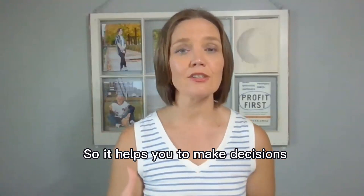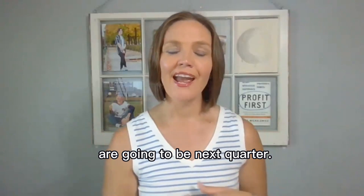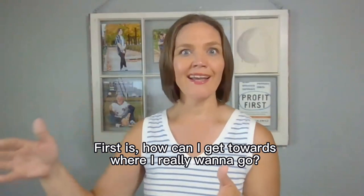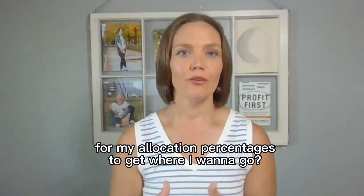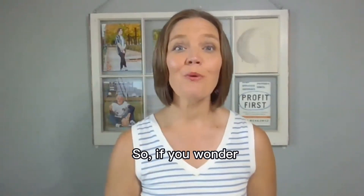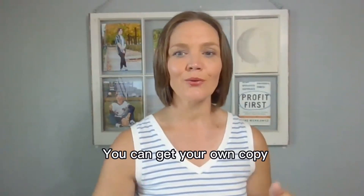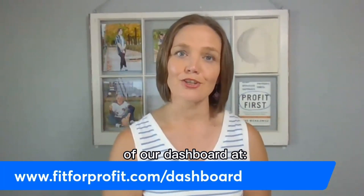It helps you make decisions about what your allocation percentages are going to be next quarter. For me, that's probably one of the most important parts of Profit First — how can I get towards where I really want to go? What changes do I need to make to my allocation percentages? If you want to keep working towards improving your allocations, you can get your own copy of our dashboard at fitforprofit.com/dashboard.